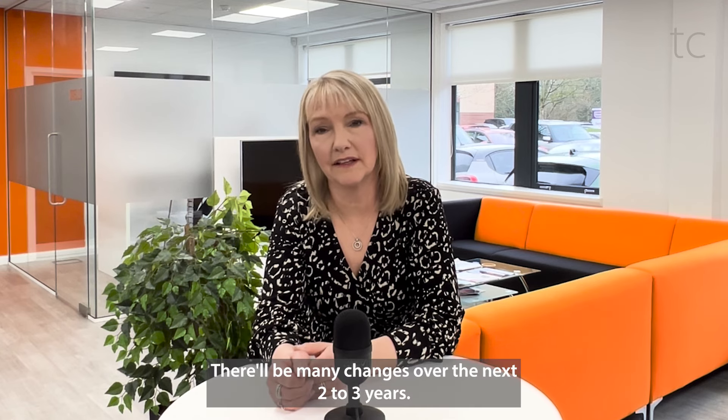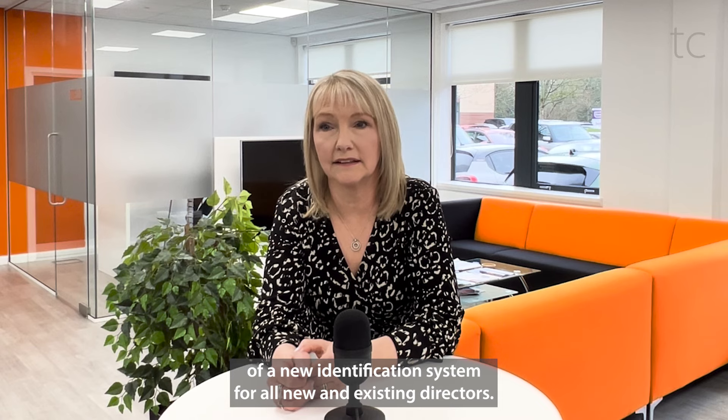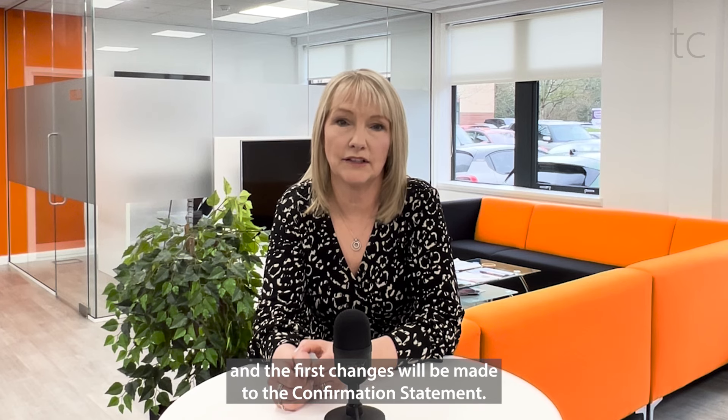There'll be many changes over the next two to three years, for example how we file accounts, and also the introduction of a new identification system for all new and existing directors. But what matters today are the first changes that will affect you, and the first changes will be made to the confirmation statement.